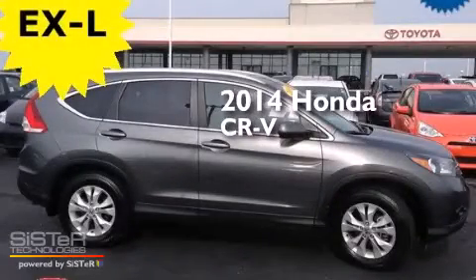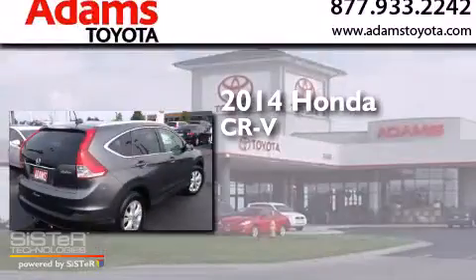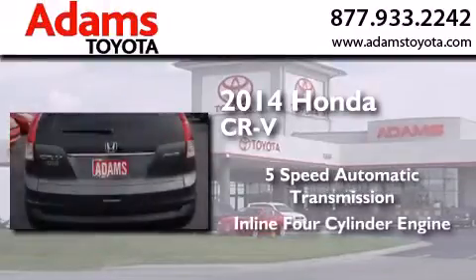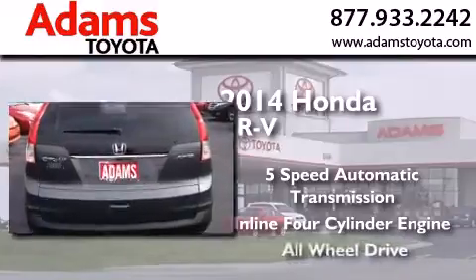This is a 2014 Honda CR-V. This crossover has a 5-speed automatic transmission, an inline 4-cylinder engine, and all-wheel drive.